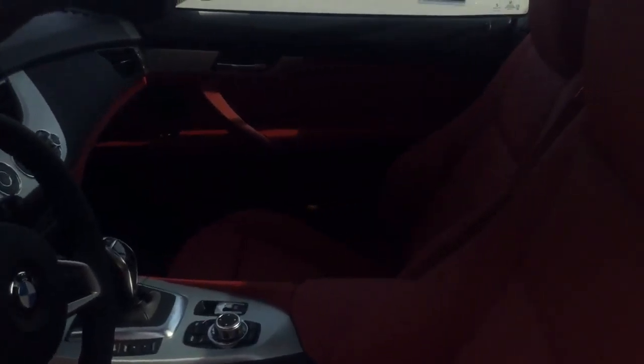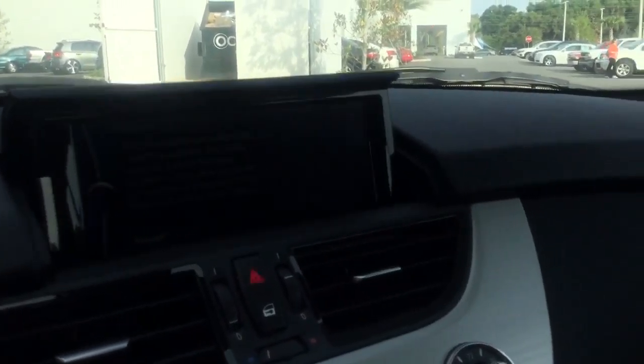That is a pretty amazing red leather interior. We're going to go ahead and start this vehicle. This does sound pretty amazing. And that screen — I don't know if you can see it too well because of the glare from the sun — but that's a pretty big screen and how it pops up like that. It's pretty amazing.